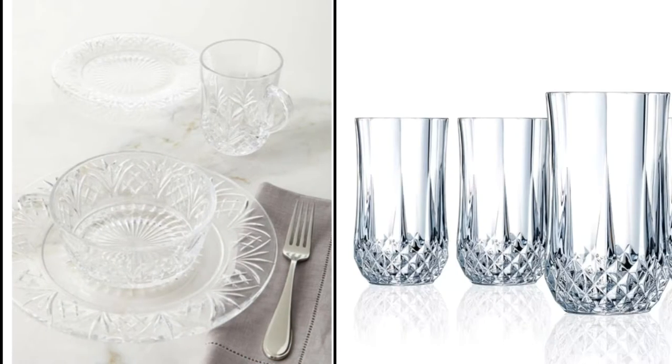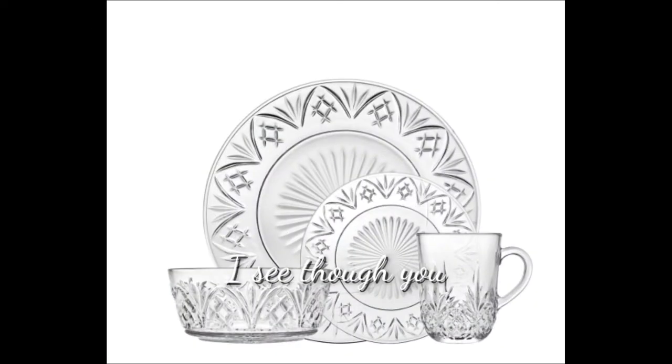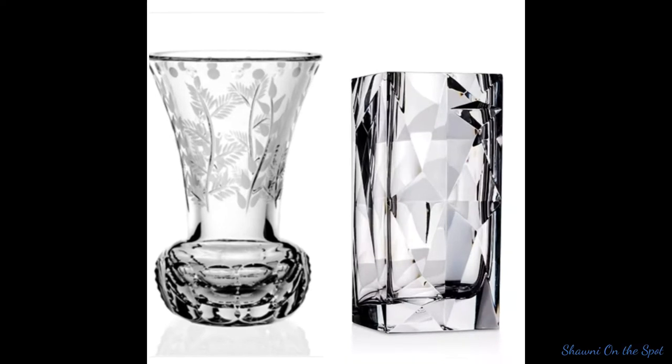Now these ladies have asked that we decorate our table, bringing out our crystal and clear dishes and all things transparent. So without further ado, here is my take.